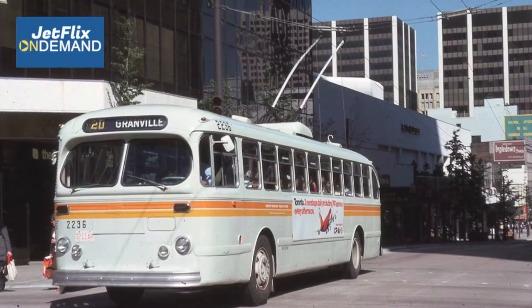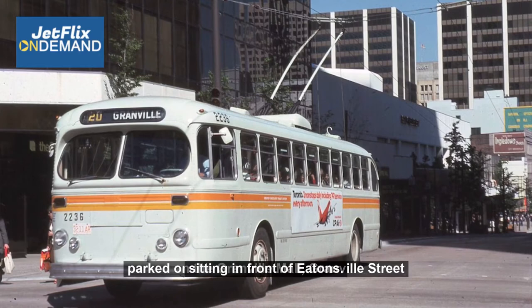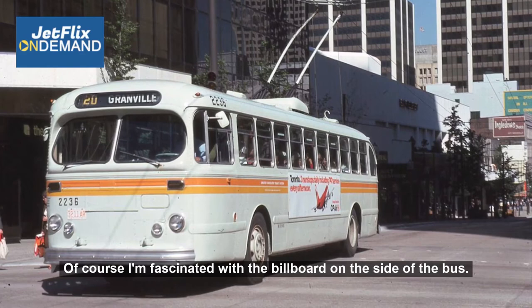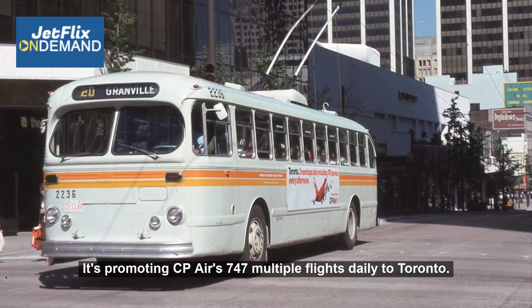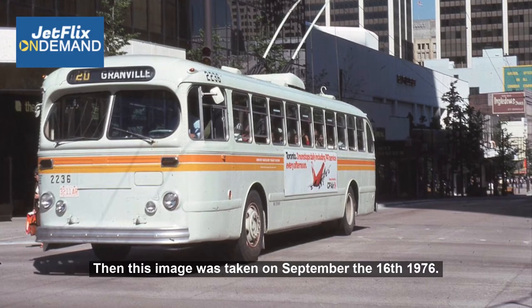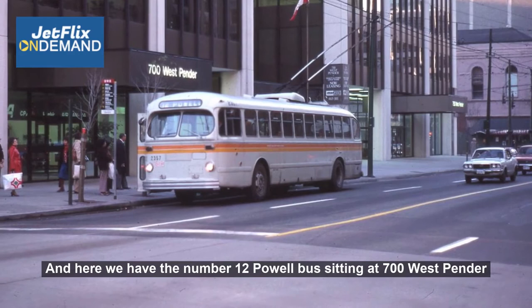Here we have a nice view of the number 20 Granville Street bus parked on the Granville Mall, sitting in front of Eaton's. The Eaton's building was constructed around 1973-74 and I do remember that period well. I'm fascinated with the billboard on the side of the bus — it's promoting CP Air's 747, with multiple flights daily to Toronto. I was a huge airline fan even back then. This image was taken on September the 16th, 1976. And here we have the number 12 Powell bus sitting at 700 West Pender, downtown Vancouver, on December the 30th, 1976.